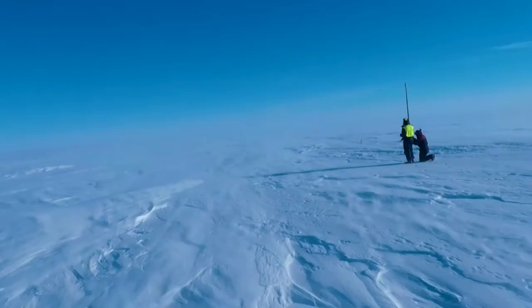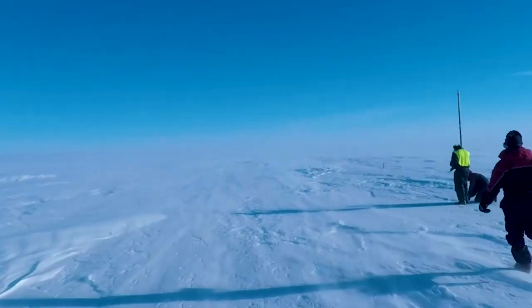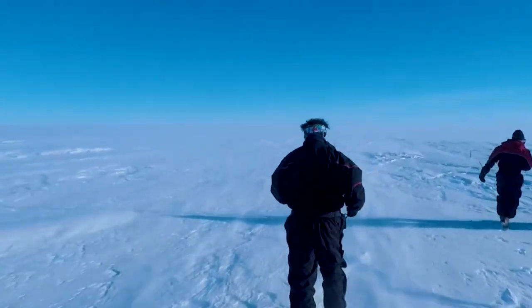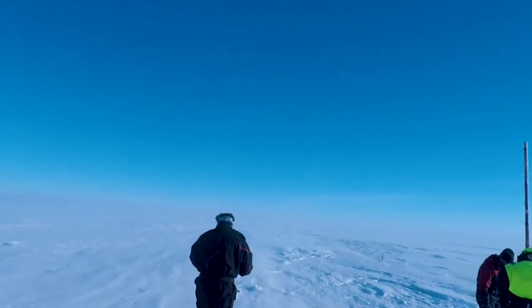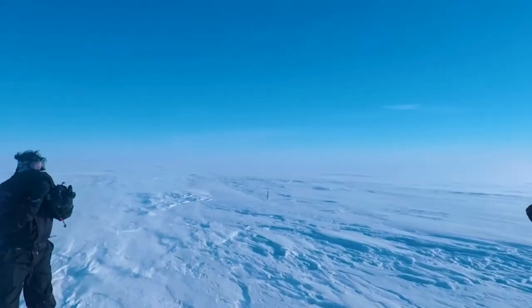I am just a part of this expedition as a medical officer. I do not have any specific job at this point in time — I am here just for emergency purposes. Since I am free, I am roaming around this glacier, walking and soaking in this surreal experience and videographing the entire thing.